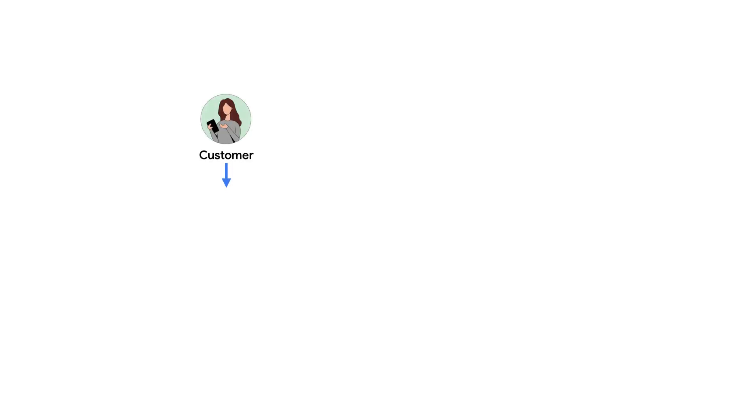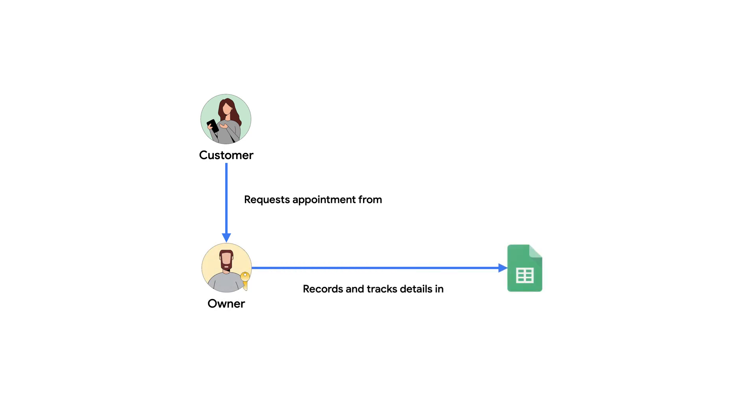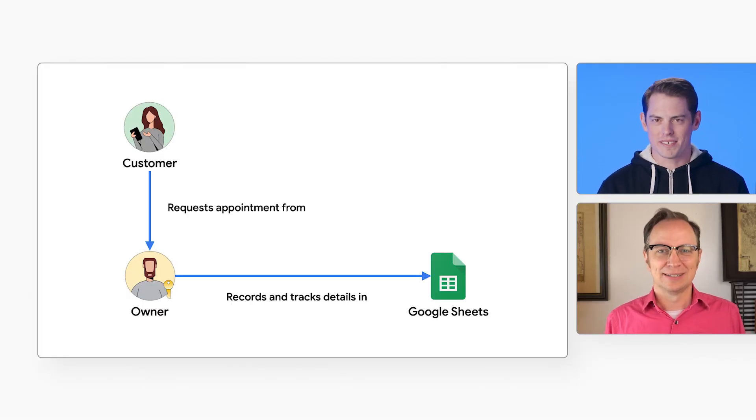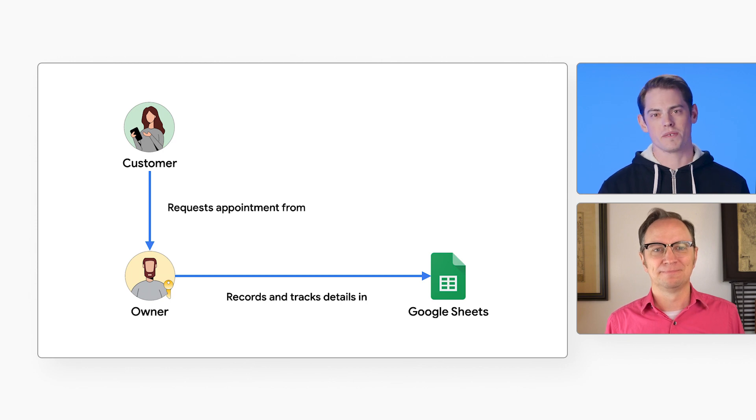It was very bare bones. They didn't have to write any code at all. No code at all, Aaron? Well, if a business can get away with writing no code, they should. It'll mean lower upfront costs and less maintenance down the road. That makes sense. So here it is: customers would call in to schedule an appointment. The business owner would take the call and write down the appointments in a Google Sheet. That's about as simple as it can get, but it seems like a lot of work for the owner. Yes, it was. And it wasn't great for customers either, because they could only make appointments when the business owner was available on the phone.